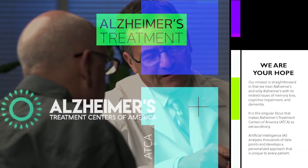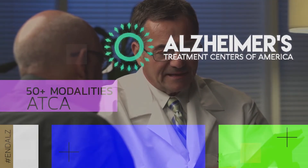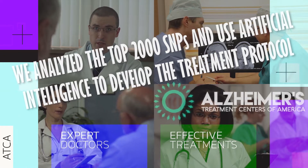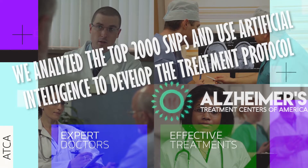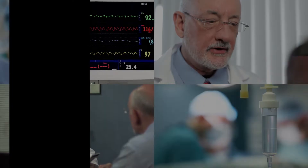Alzheimer's Treatment Centers of America uses artificial intelligence. With our researchers, we have analyzed the top 2,000 SNPs — single nucleotide polymorphisms — which are part of your DNA. These 2,000 were determined to be those items that most likely correlated to problems associated with Alzheimer's or dementia.